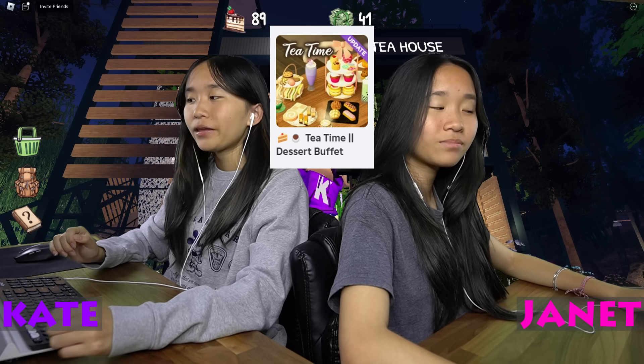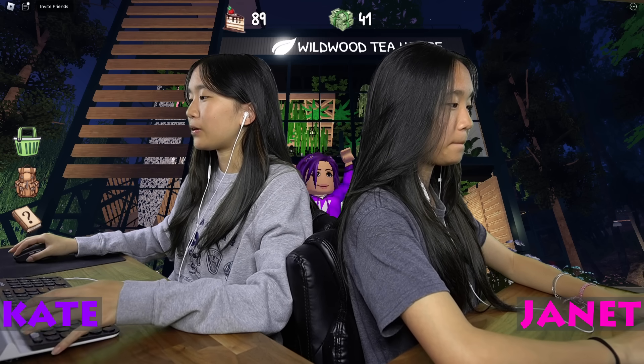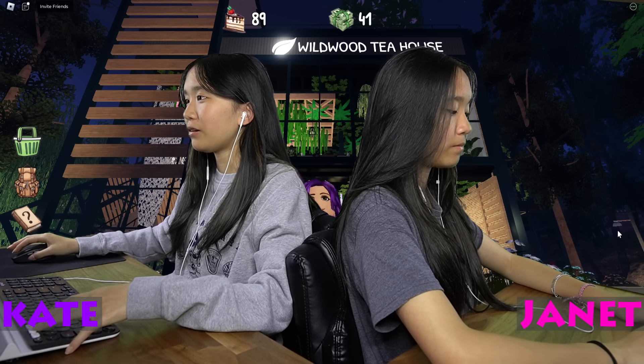Hey guys, it's Kate and Janet. Welcome back to my video to play Tea Time — in this game we go and have tea while enjoying a wide variety of delightful desserts.